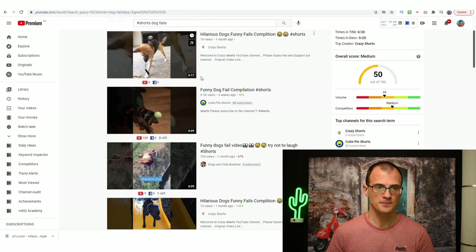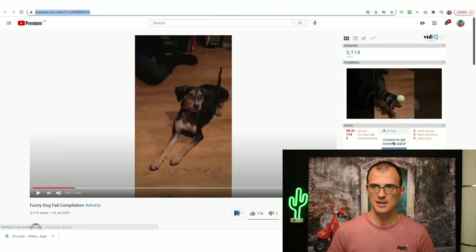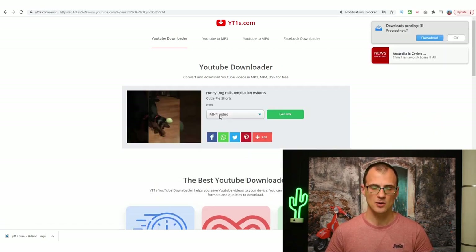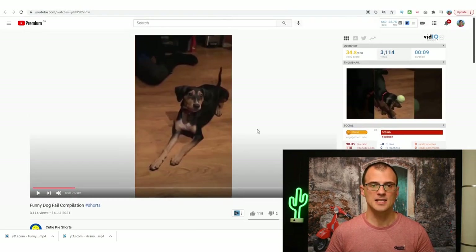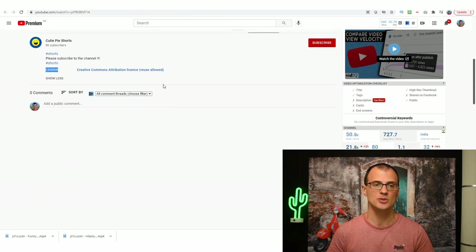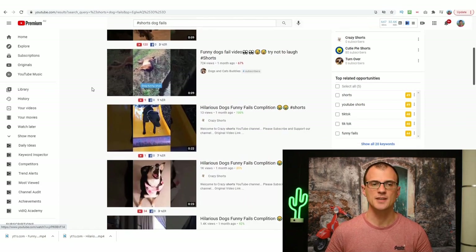After downloading the first video, let's do the same for the second one — open the link in a new tab, copy the URL, paste it into the YouTube downloader, click Convert, then download and save it. So we've now got a folder with both of those shorts saved. You can always verify at the bottom of the video page that it says 'License: Creative Commons Attribution License — Reuse Allowed.' You can also download more clips since YouTube Shorts can be up to 60 seconds long.